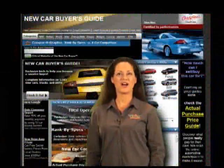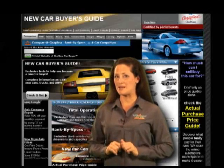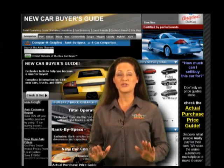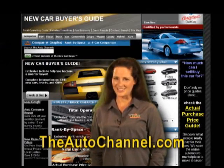Now's a good time to search TheAutoChannel.com's Buyer's Guides to quickly and easily find the most in-depth news, specs, prices, rebates, crash ratings, and recalls for every brand of vehicle sold in North America. TheAutoChannel.com — there's nothing else like it.